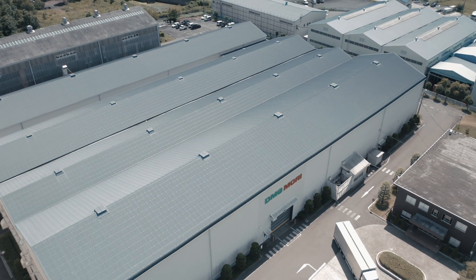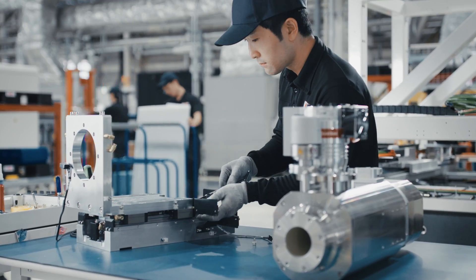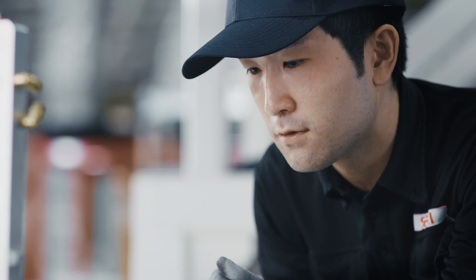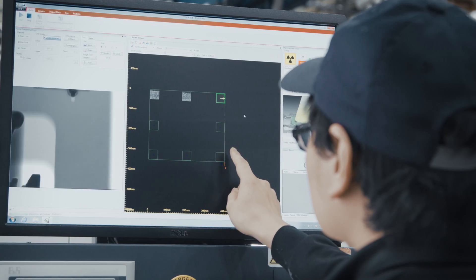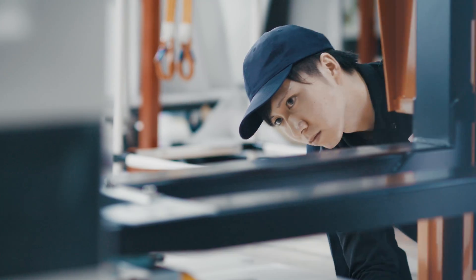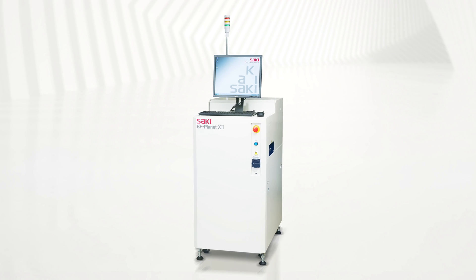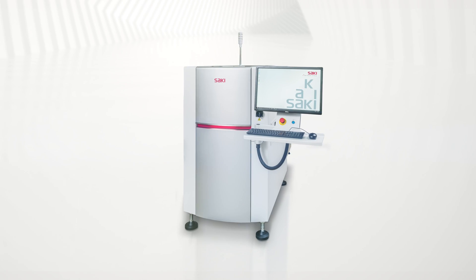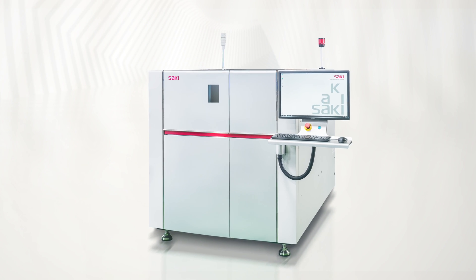The Saki Production Centers in Taiwan and IGA, Japan, skillfully manufacture the rigid gantry structure and dual-motor systems that guarantee high stability and measuring accuracy of the full-service Saki machine lineup, including 2D AOI inspection machines, full 3D AOI and SPI inspection systems, and 3D X-ray inspection solutions.